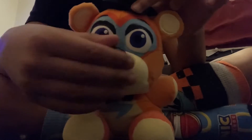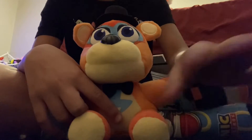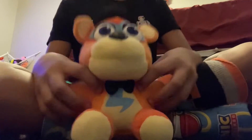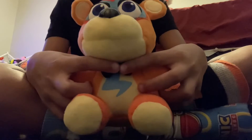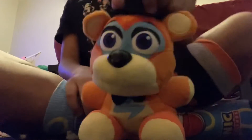I could probably upgrade this to the upgraded Glam Rock Freddy. At that store there were so many Funko plushes, but they didn't have Wave 1 — like they didn't have Freddy, Bonnie, or Chica. It had some of the others, and then a bunch of Security Breach plushies: Monty, Glam Rock Chica, Roxy, Glam Rock Freddy, and I think it only had one Vanny, which is surprising.